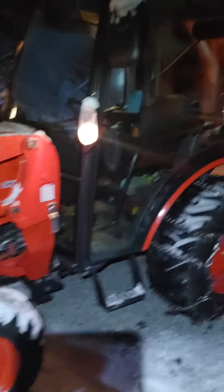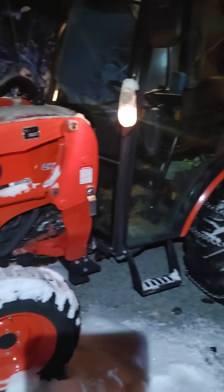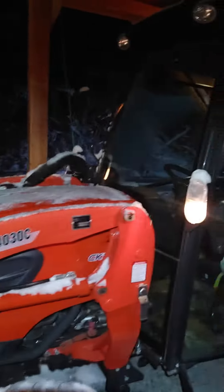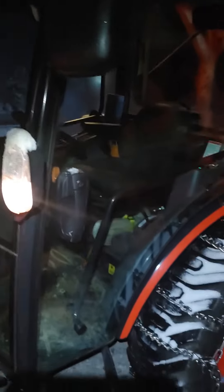I would highly recommend, if you guys are in the market for a tractor and you're going to be using it in the winter, there is nothing like having a heated cab. So let's hop inside.